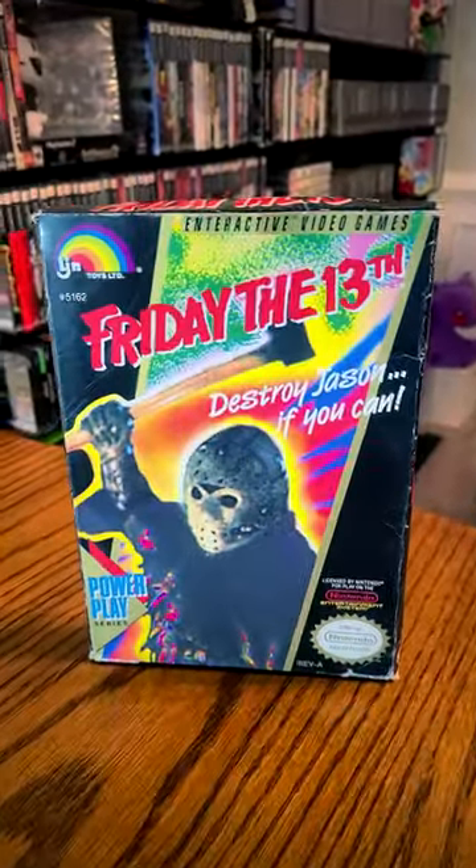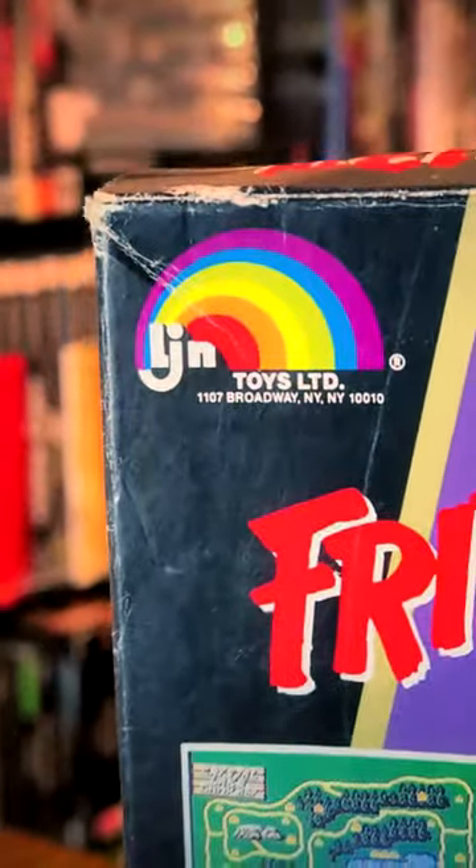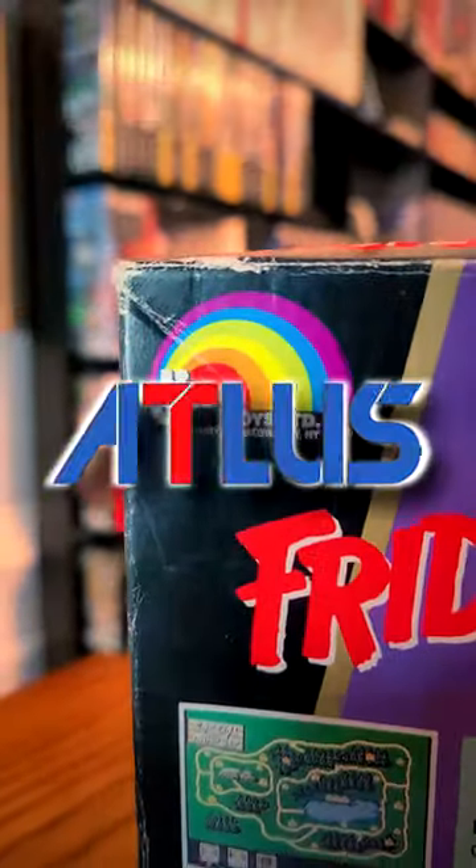It's Friday the 13th, and I can't think of a better day to do a show-and-tell of my complete-in-box Friday the 13th for NES. And yes, it does have that little Rainbow of Death LJN logo, but it was actually developed by Atlas.